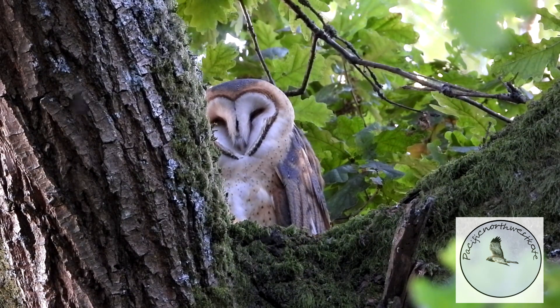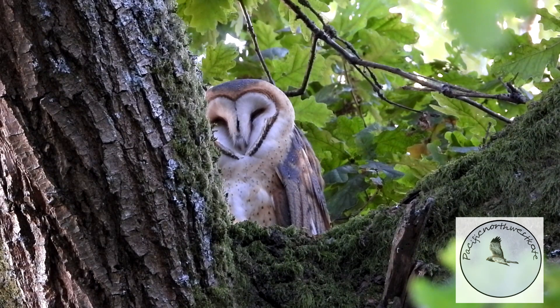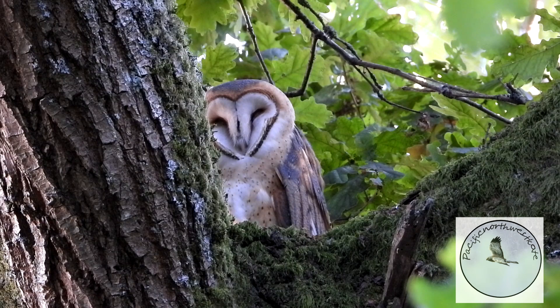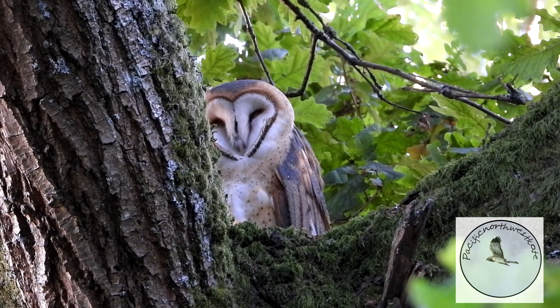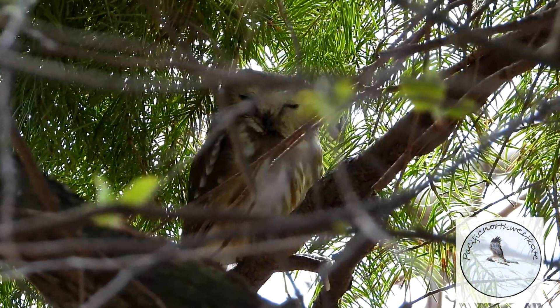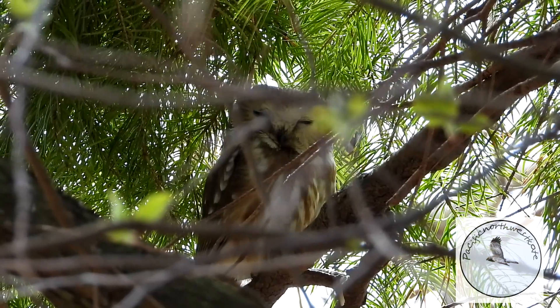The best way to identify a barn owl is by the heart-shaped face. Can you see that little perfect heart around his eyes and then down to his beak? They have lovely golden brown feathers with a cream-coloured face and chest. Here he is sleeping in the crook of an old oak tree, and there are farm fields nearby with a few barns. I love barn owls.